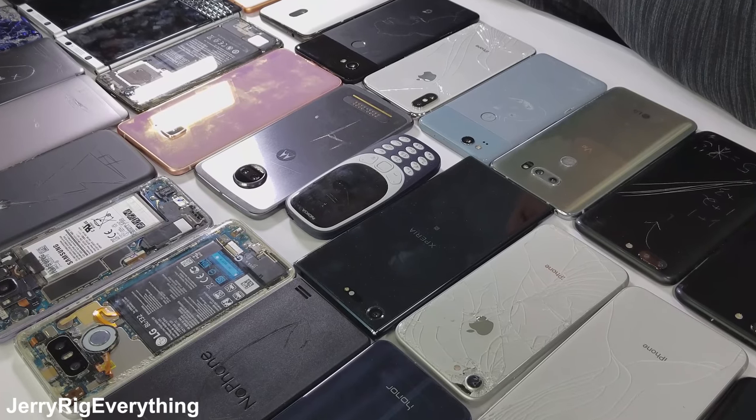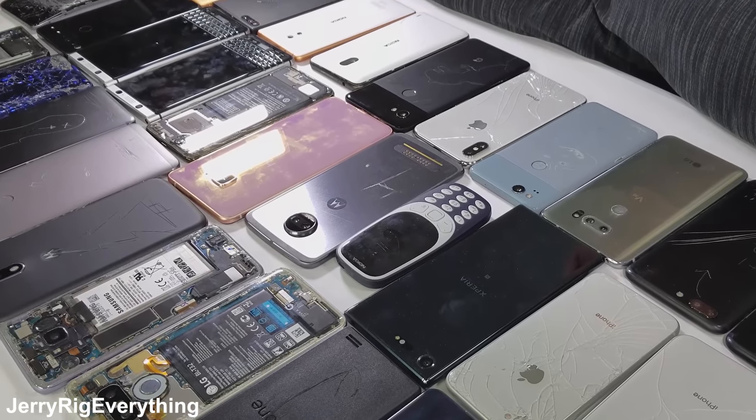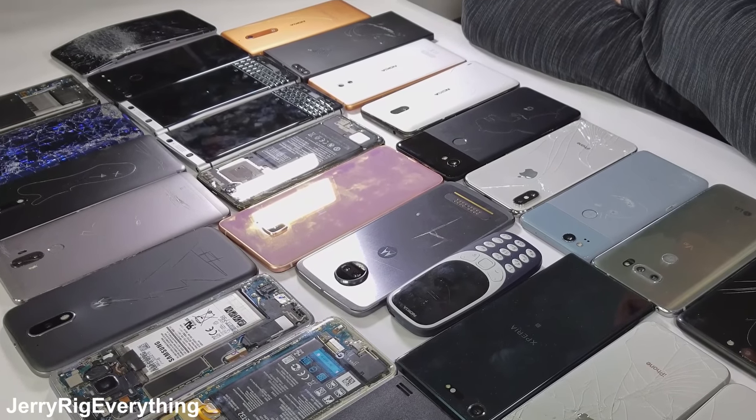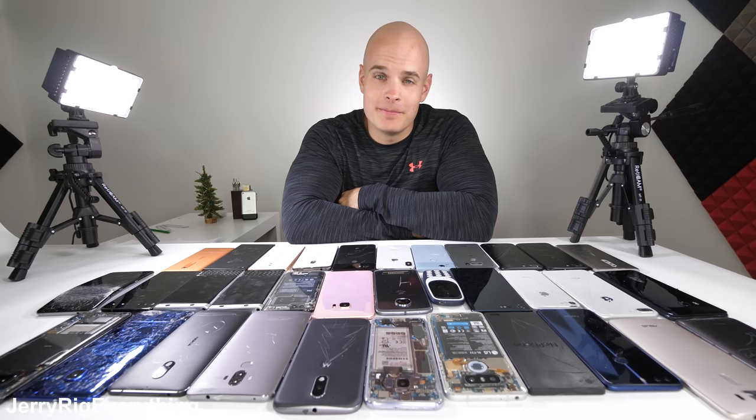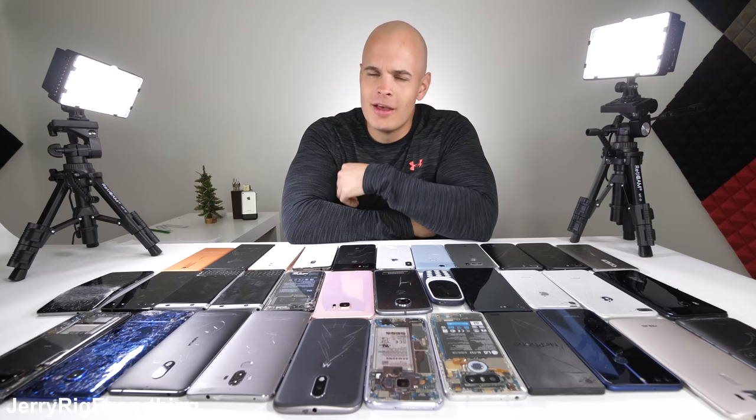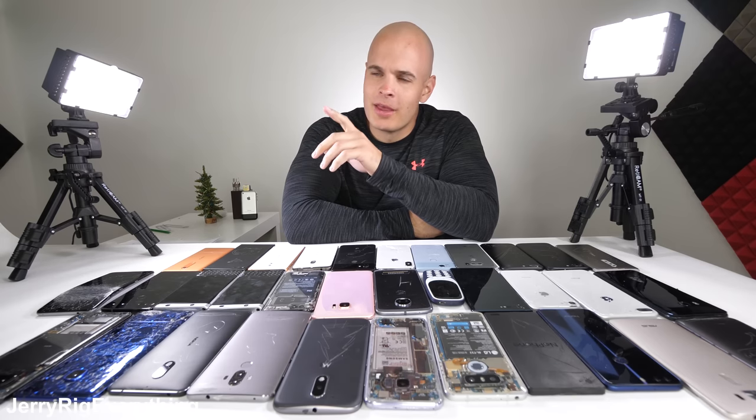2017 just ended, and it's time to recap all of the phones that were released last year and pick the most durable and the most repairable. I don't have any awards to hand out like MKBHD did. He made a fantastic video about the 2017 Smartphone Awards, and I'll link his video down in the description. My video is going to focus on durability and repairability. Let's get started.